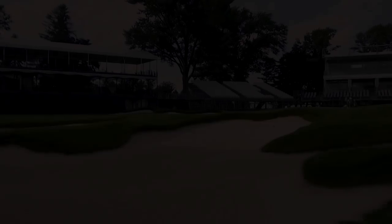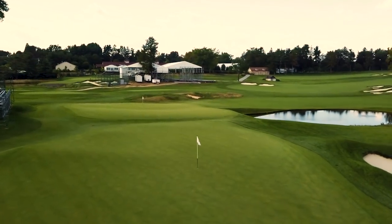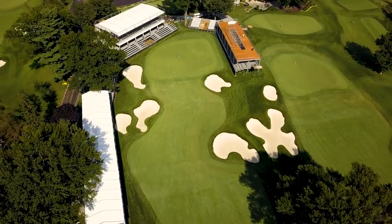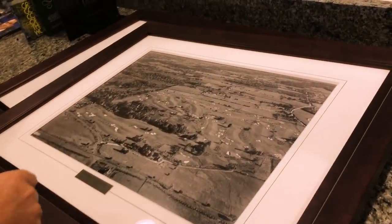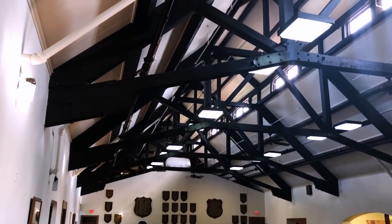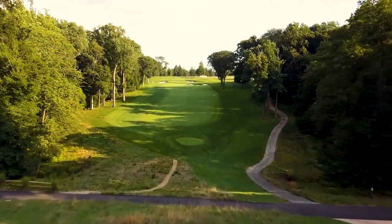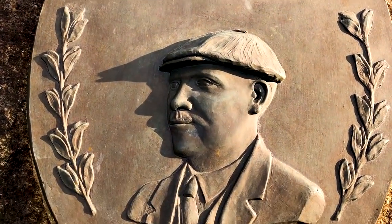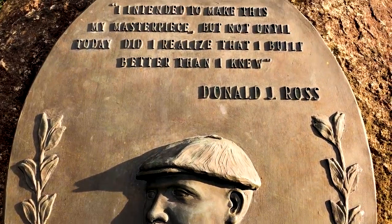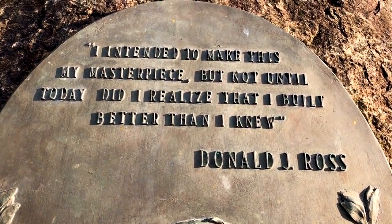The 2018 BMW Championship, which was formerly known as the Western Open, will be held in Pennsylvania for the first time since 1959. Aronimink Golf Club was founded in 1896 and moved to its current location in 1928. Donald Ross, upon returning to the golf course in 1948, had the following to say about his design: "I intended to make this my masterpiece, but not until today did I realize that I built better than I knew."